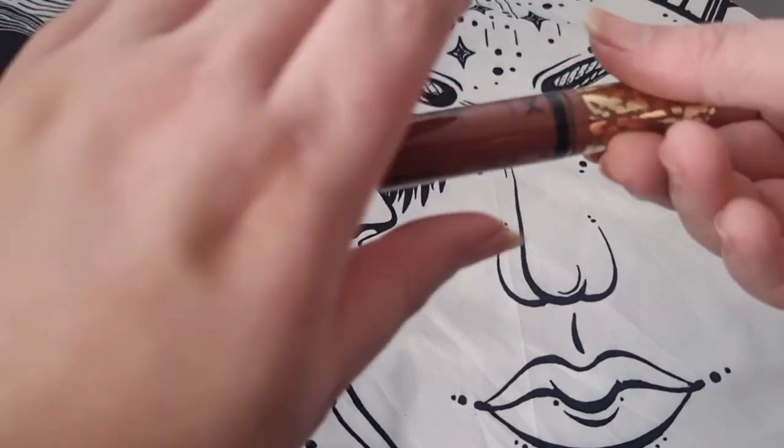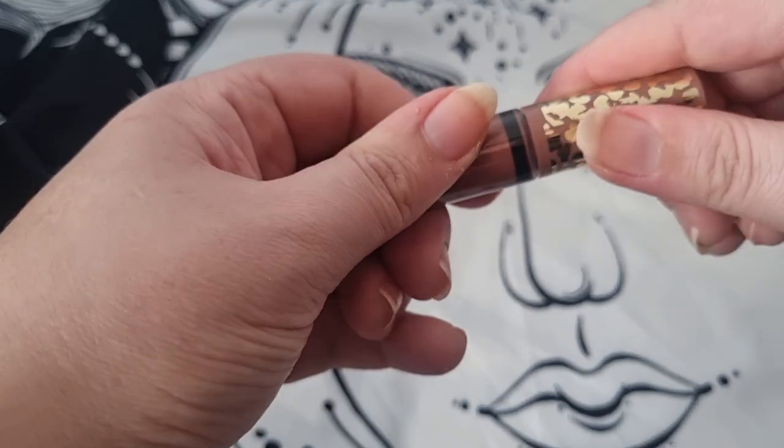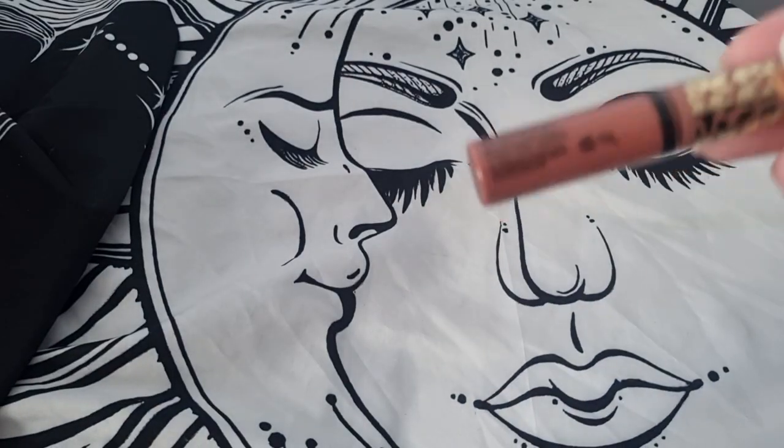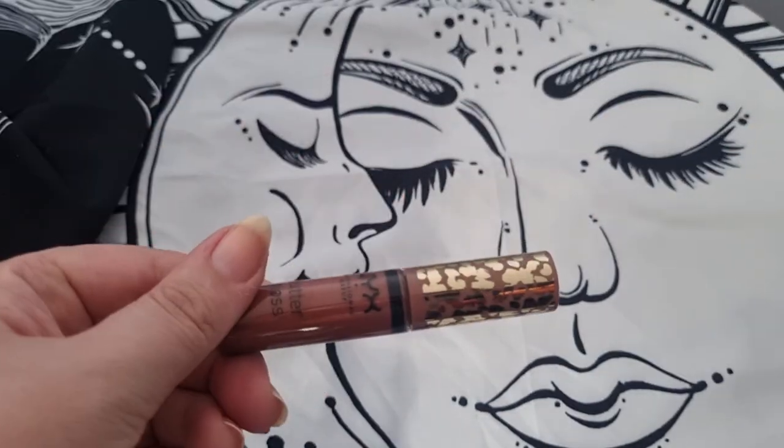I have a Butter Gloss — I have a few I'll probably get rid of, but this is a really nice color I could put on top of a lipstick. I'll keep this one — it's also a limited edition, so I'll definitely keep this one.